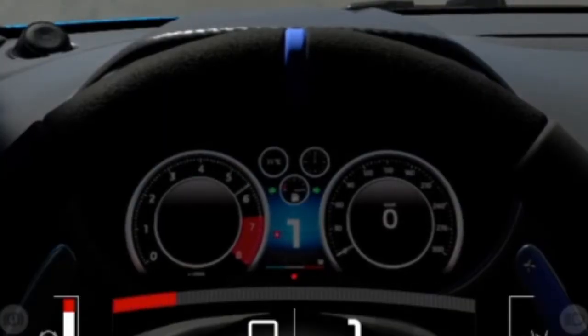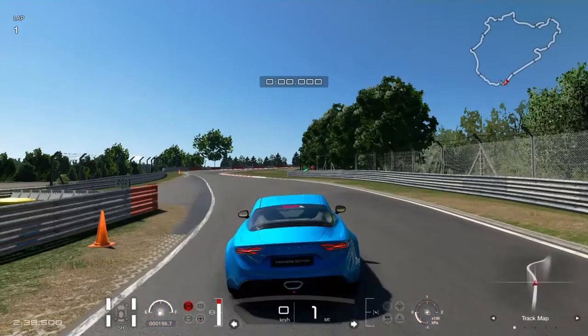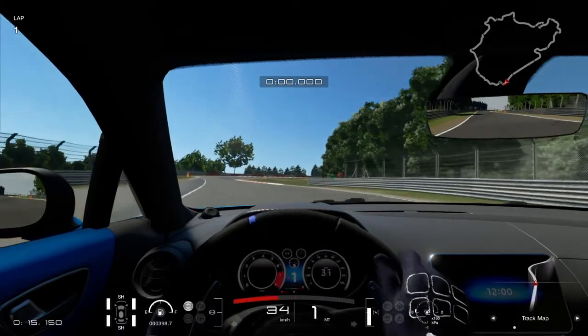Nézzük, meddig pörög ez az 1,8 literes turbós motor, ami az autóban van. A fordulatszámmérő és a hivatalos adatok szerint is 7000-nél van az elektronikus leszabályzása. Egyébként nemcsak négyhengeres modern turbós mércével mérve is nagyon jó hangja van, főleg a pilótafülkéből belülről. Full LED-es lámpák elől-hátul, ez alap volt már ennél a modellnél.